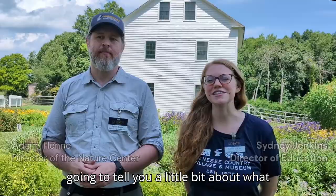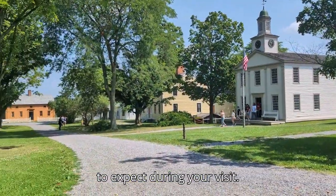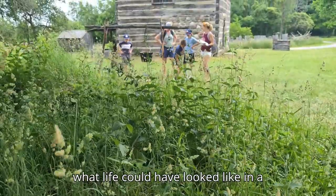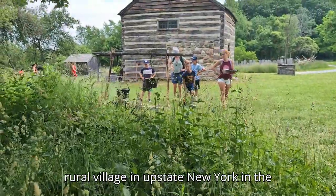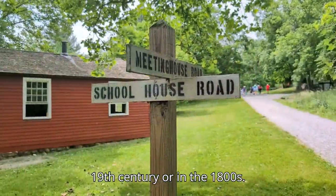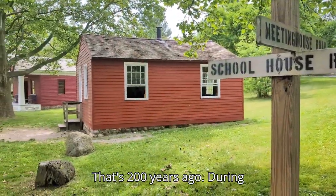Welcome to Genesee Country Village and Museum. I'm Sydney and I'm Adam. We are going to tell you a little bit about what to expect during your visit. Genesee Country Village and Museum shows what life could have looked like in a rural village in upstate New York in the 19th century, or in the 1800s — that's 200 years ago.